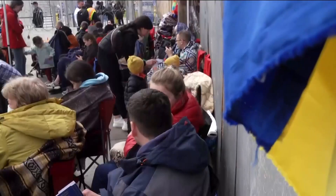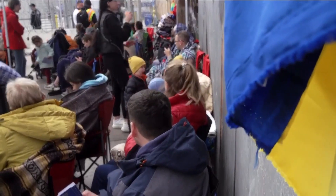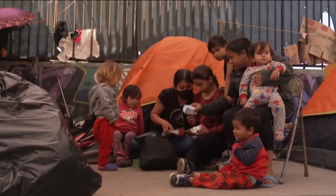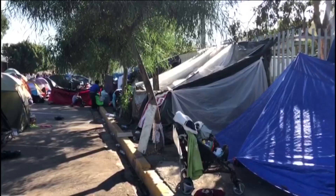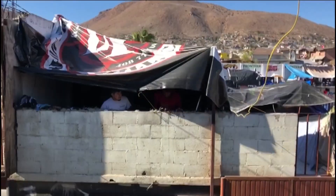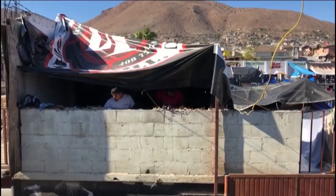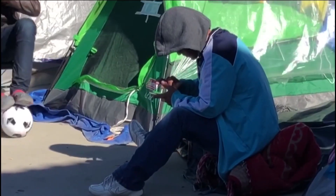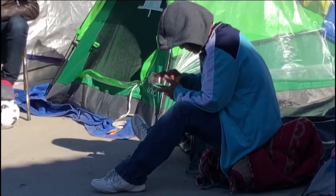When CBS8 was here last night in San Ysidro, we met a mother from Honduras who had just stepped on U.S. soil for the first time. She told us she's encountered countless glitches with the app for weeks. She was still processed and allowed to cross the border, but was given no answers for the technical difficulties.